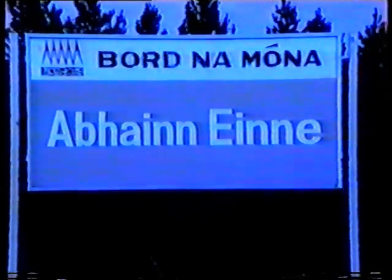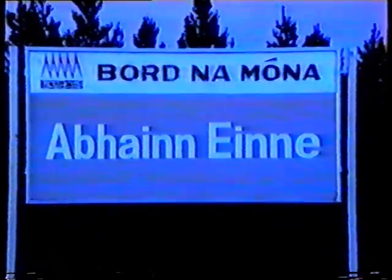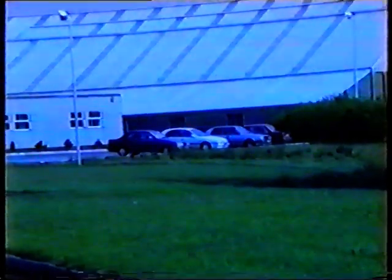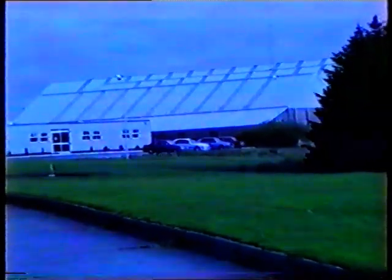Having filled the boiler with water, we can now start the combustion process, so we must supply the boiler with fuel. Bordnamona provide us with fuel in the form of milled peat. They have been operating out of their Oanini works here since the early 1950s.